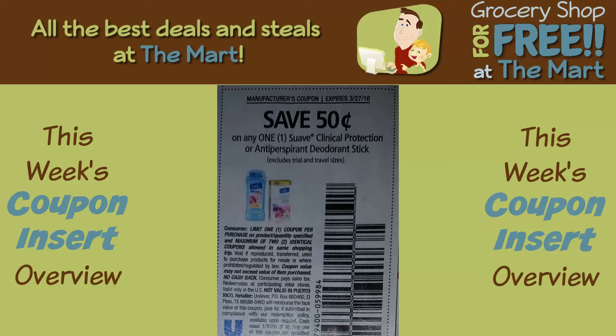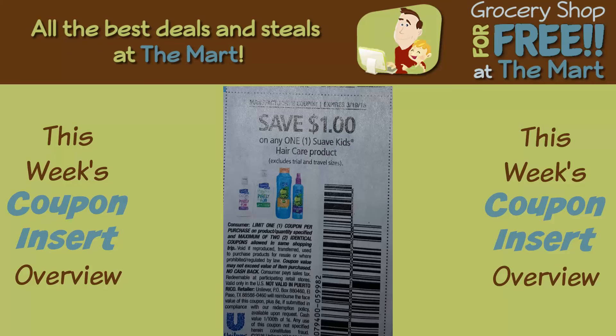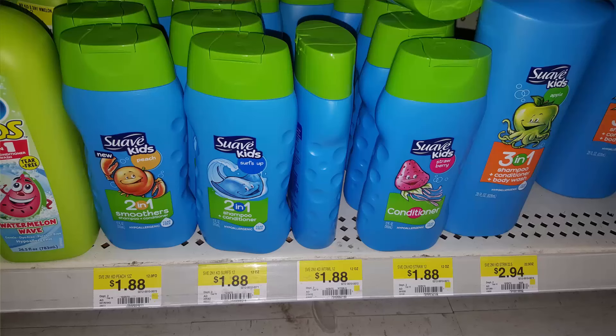There are two coupons here. Save $0.50 on any Suave Clinical Protection or Antiperspirant Deodorant Sticks. Suave Deodorant starts at $0.97, so after the coupon it's $0.47. There's also a $0.50 Saving Star rebate you can match, so you can get free Suave Deodorant. Also save $1 on any Suave Kids hair care products, which start at $1.88. With the $0.50 Saving Star rebate, you get those for $0.38 after coupon and rebate. There are several Suave coupons in this RP and almost all have matching Saving Star rebates, so grab these if you like Suave.